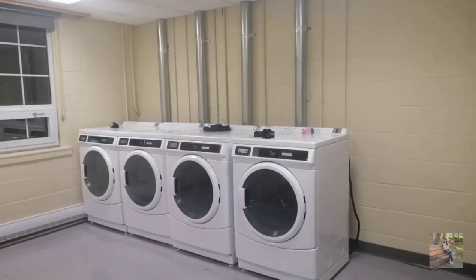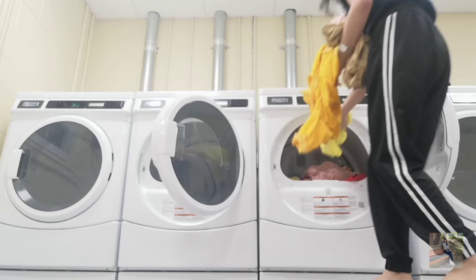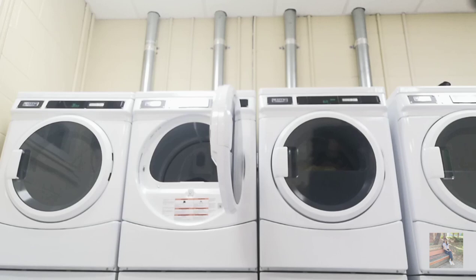Living in the residence comes with its fair share of chores. So now, before the day ends, join me for a quick tour of our residence laundry room as I use our card-controlled laundry machines to wash and dry my clothes.